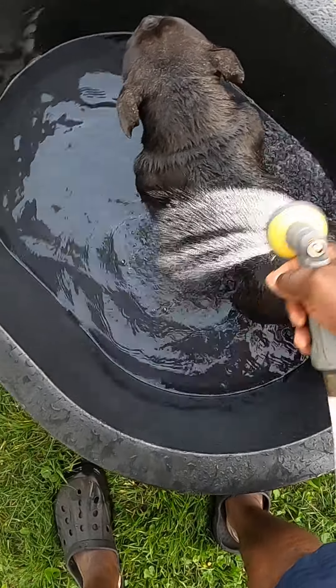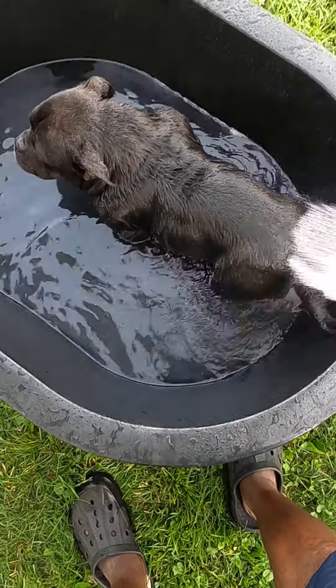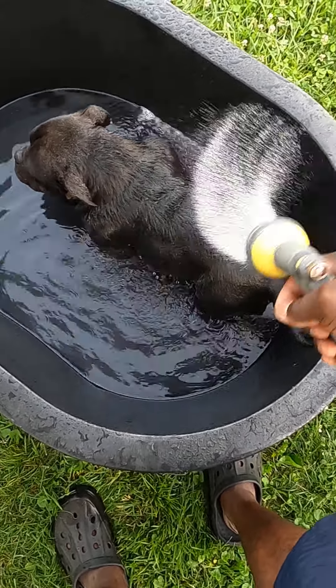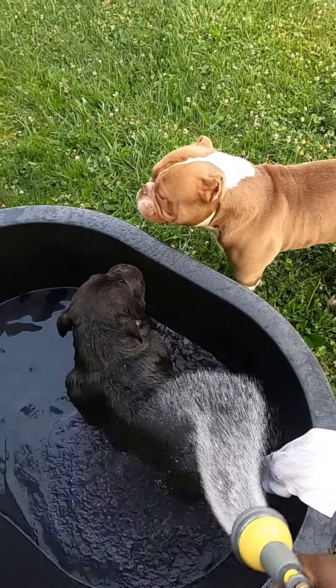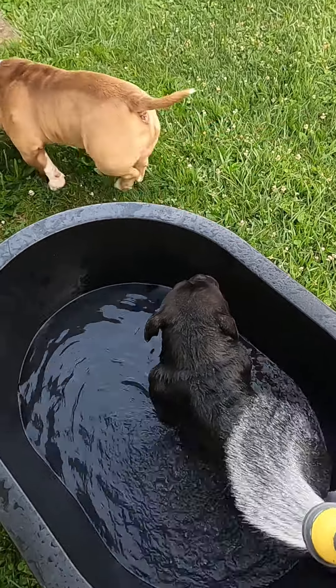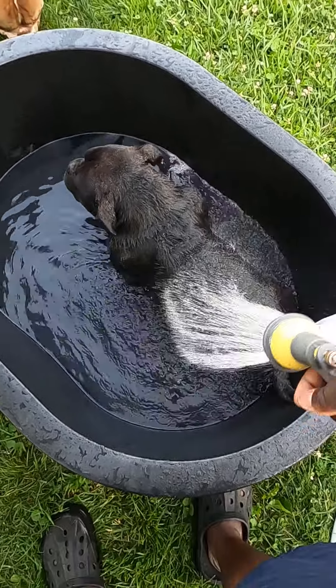Okay, that's enough water — I don't want to get the water too high. I'm just going to bathe her and then I'll catch up with you guys tomorrow. Look at Tiffo — Tiffo, you want to get in too? Alright, let me catch up with you guys tomorrow. Peace.